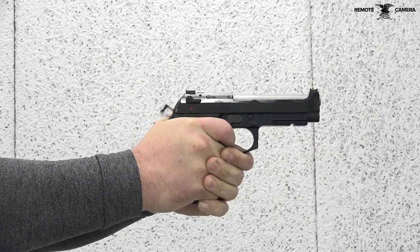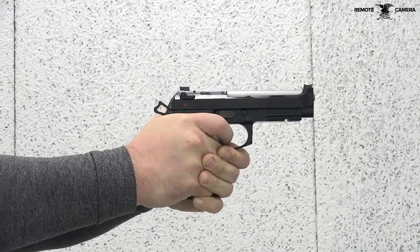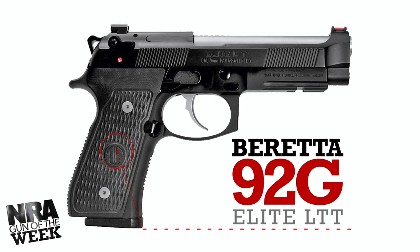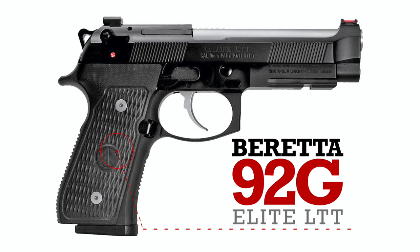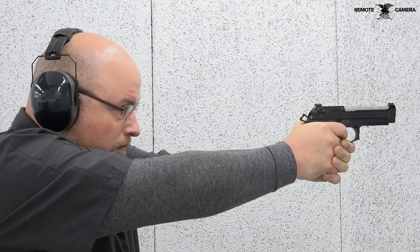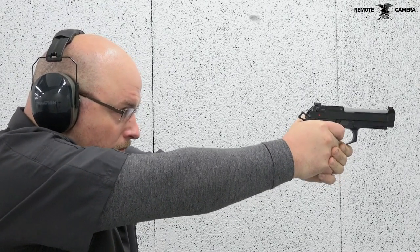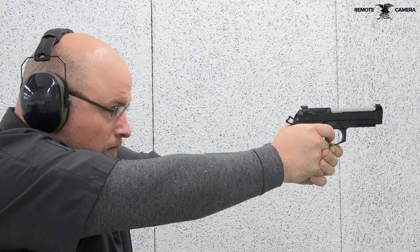Featured on today's Gun of the Week, Beretta's partnership with Langdon Tactical Technology birthed a rendition of the company's famed Model 92, dubbed the Ultimate 92 Package. Formerly known as the Beretta 92G Elite LTT, this recoil-operated semi-automatic pistol is chambered in 9mm Luger and provides top-level performance in a factory offering, with unique features typically found on custom shop guns.